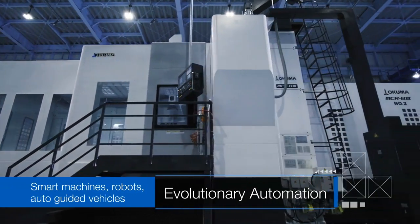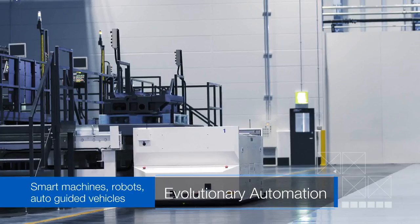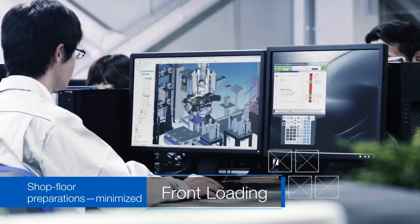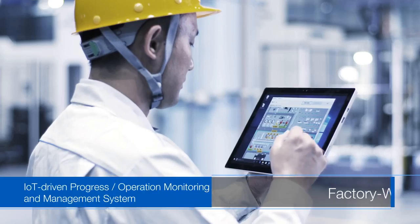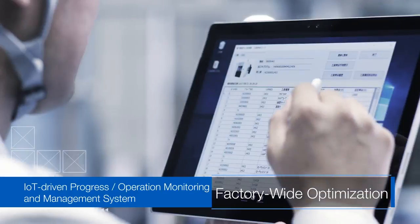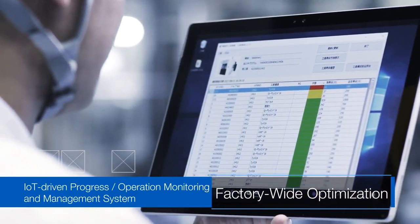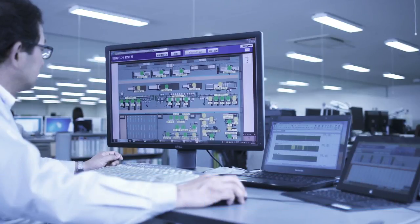Smart machines and robots, along with automatic transport systems, have further evolved Okuma Automation. Front loading minimizes machining preparation on the shop floor. Thanks to IoT, along with progressive operations and management systems, factory-wide optimization is provided for both sites to deliver highly efficient production.